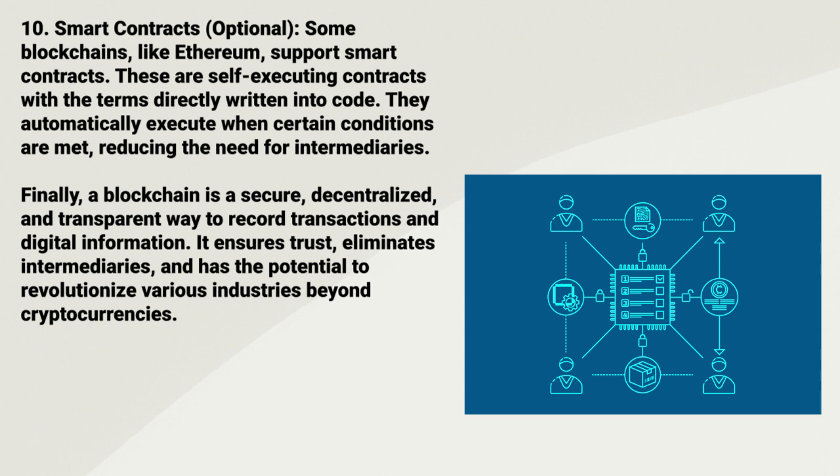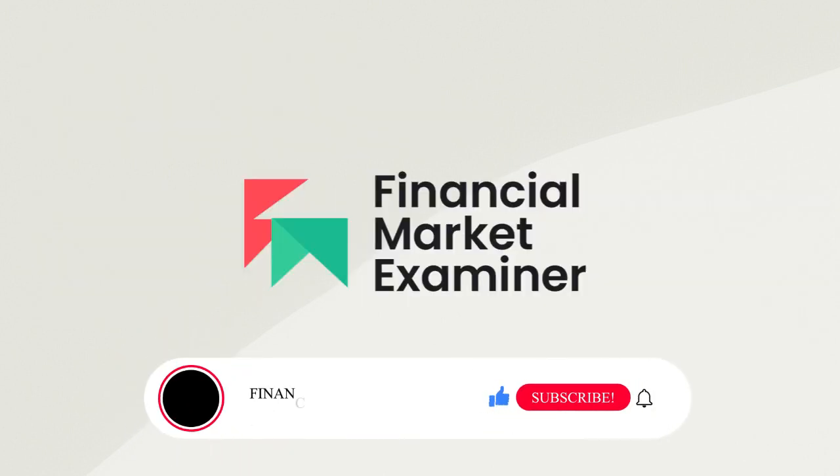With this, we've come to the end of the video for today. You can share your feedback in the comment section. Please note that this video is not for financial advice but for educational purposes only. Kindly subscribe, share, and like after watching. Thank you.